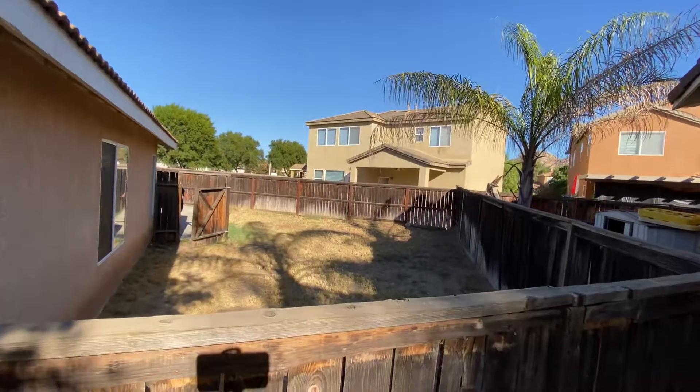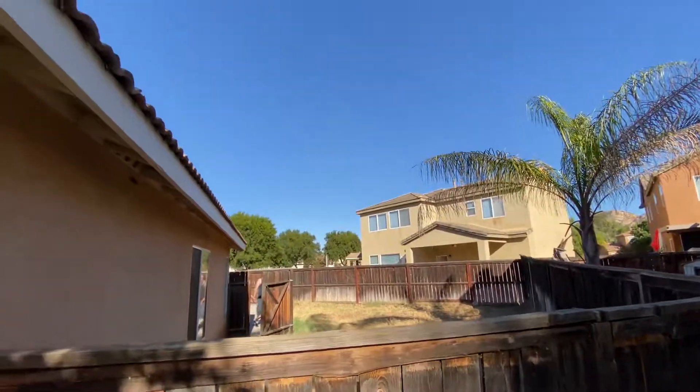There's a yard — I pointed it out but I'm not sure if that's part of the property line. We'll check it out.